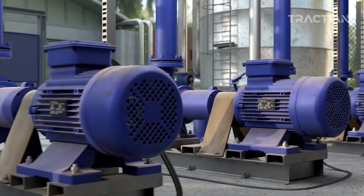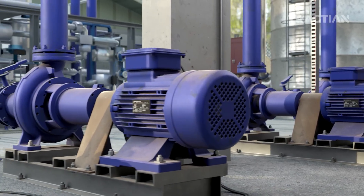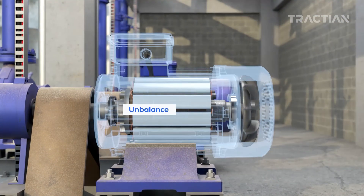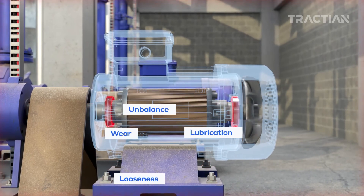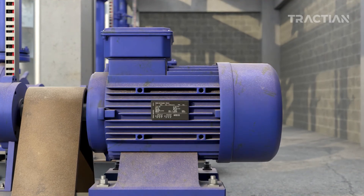When operating, machines are subjected to various dynamic factors that impact their components, leading to irregular conditions such as unbalance, looseness, lubrication issues, and wear, all of which can potentially progress to machine failures and full breakdowns.